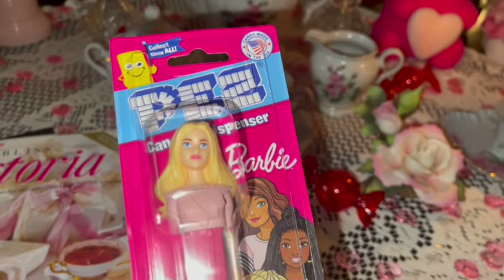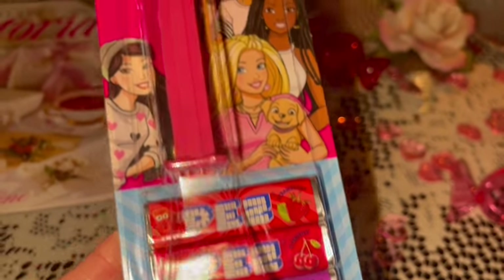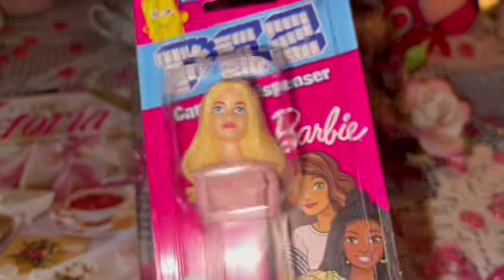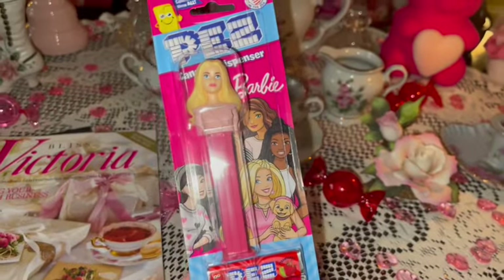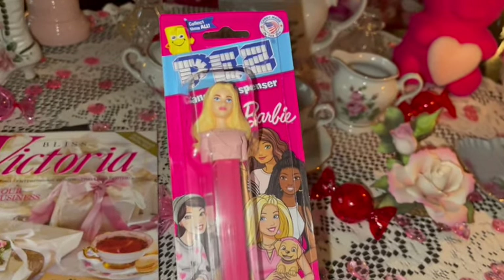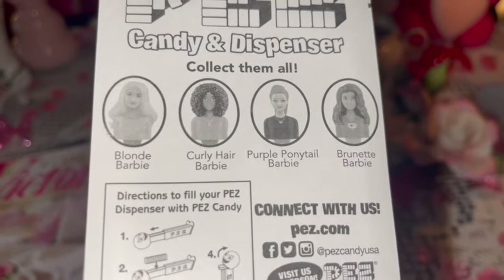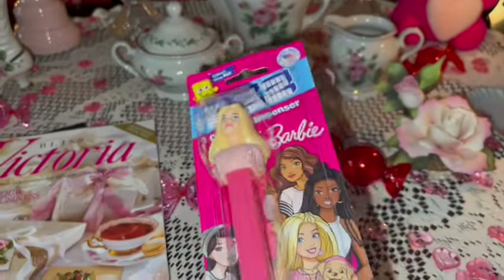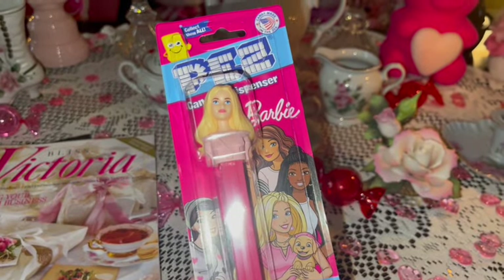I got a Barbie Pez dispenser — so cute! It came with strawberry, cherry, and grape Pez candies. I do collect Pez dispensers and I didn't even know they had a Barbie one, so I'll add her to my collection. She's really pretty. On the back it shows the other ones in this Barbie collection — looks like there are four total, so I'll have to be on the lookout for those.